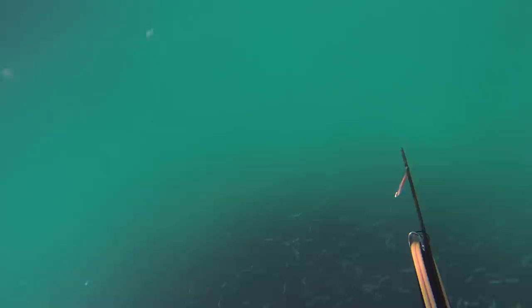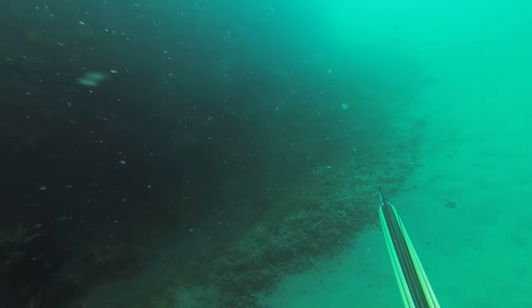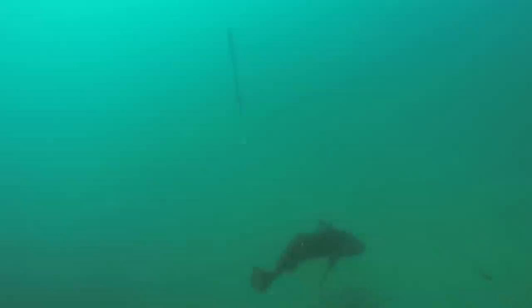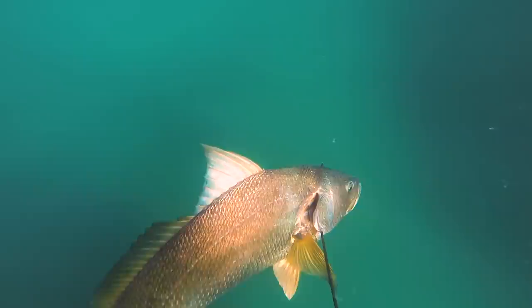I wanted to get a Black Jew of my own. As you can see, Black Jew aren't exactly one of those fish you would call timid or hard to approach. But you would have thought it'd be pretty easy for Josh to go down and shoot one in 10 meters of water — 20 kilo fish, point blank almost.